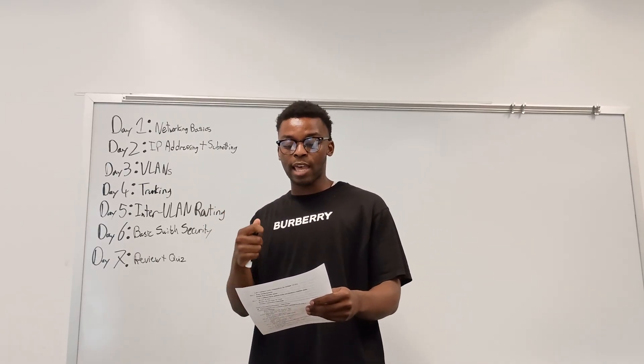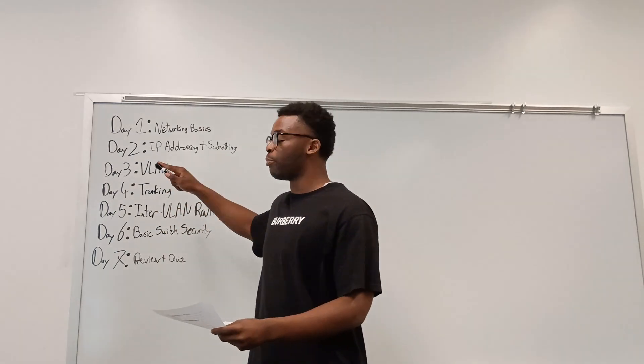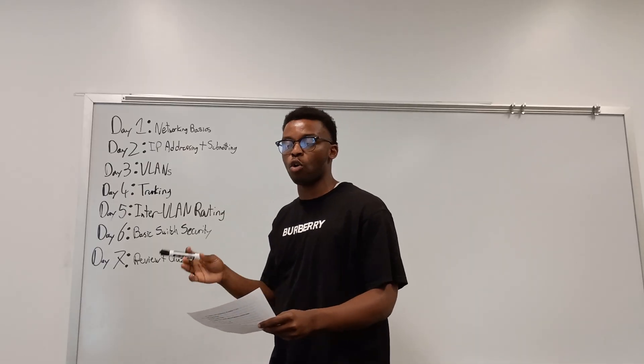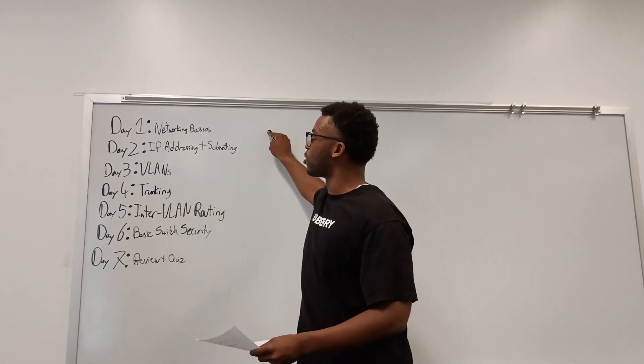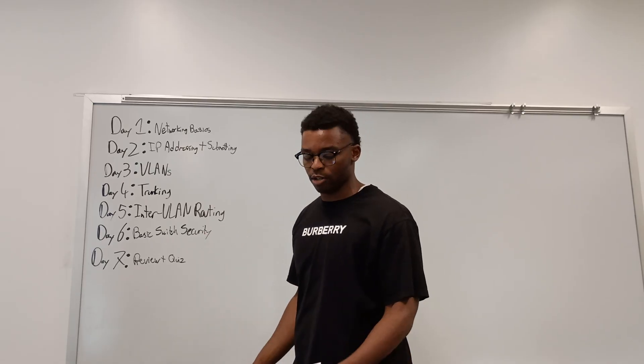One day a week is for review and catch-up. 30 days, one month — I'll be breaking down the first seven days, as they pretty much follow the same pattern across all four weeks.